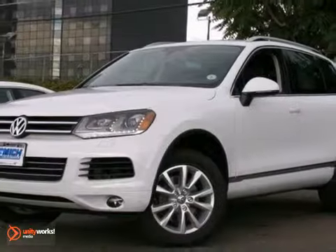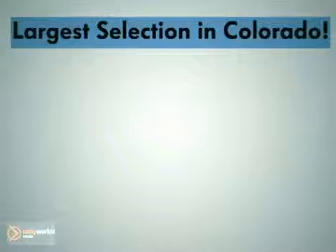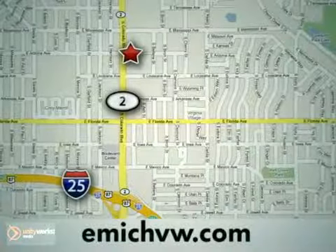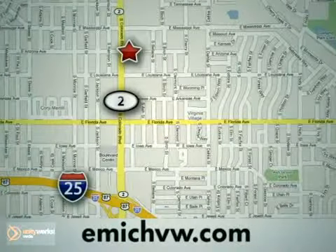Come see it for yourself today. At Emic Volkswagen, we have the largest selection for both new and pre-owned Volkswagens in the state of Colorado. We are centrally located at 1260 Colorado Boulevard in Denver.